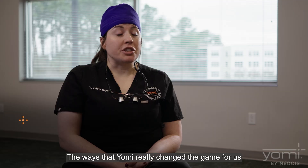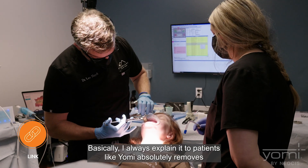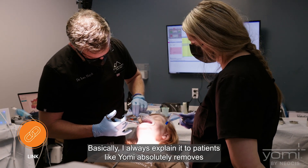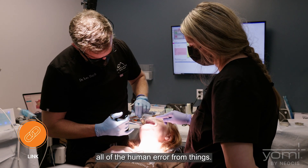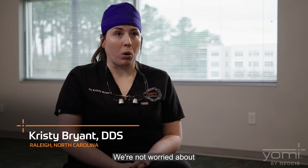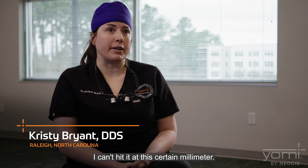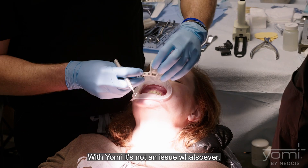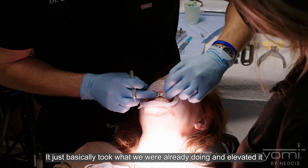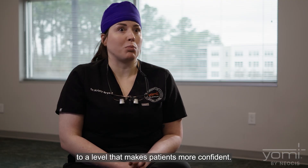The ways that Yomi really changed the game for us are numerous, but starting with patient confidence — I always explain it to patients like Yomi absolutely removes all of the human error. We can be incredibly accurate. We're not worried about keeping a hand at a specific angle or hitting a certain millimeter. With Yomi, it's not an issue whatsoever. It basically took what we were already doing and elevated it to a level that makes patients more confident.